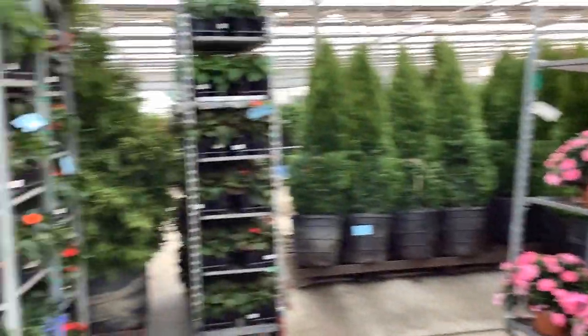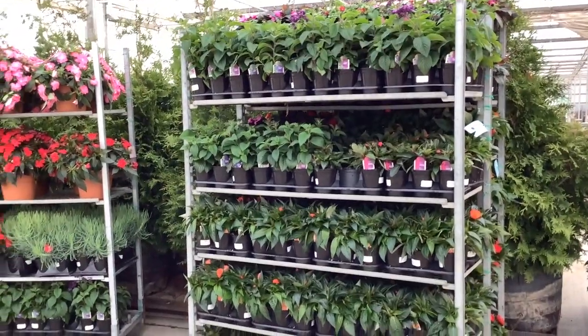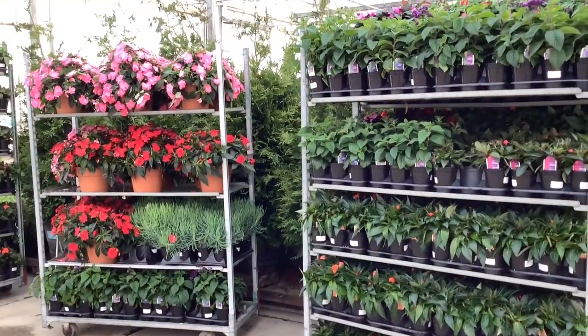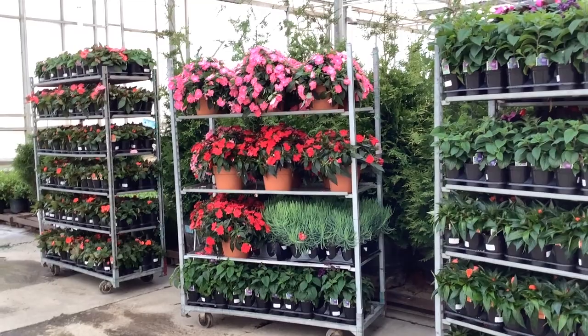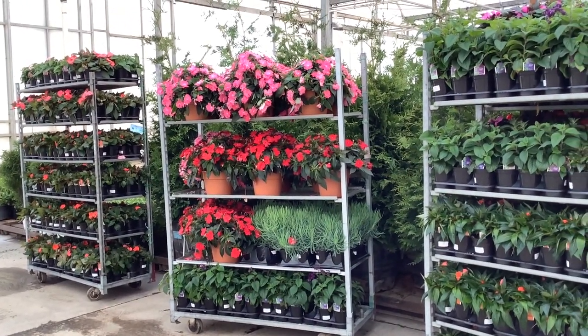10-inch pots are looking great. Still have some beautiful annuals here, guys — don't let these go by. You can refresh those annual seasonal color sections. Annuals are hot on the market. We still have some beautiful plants for you.